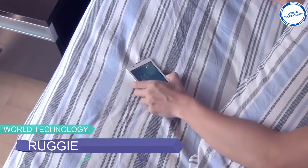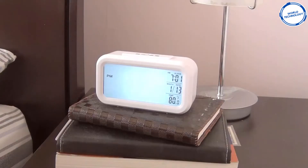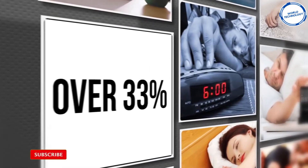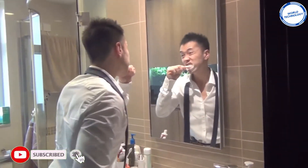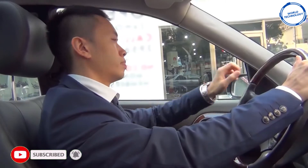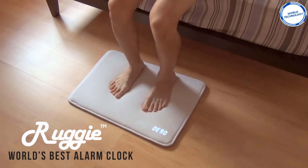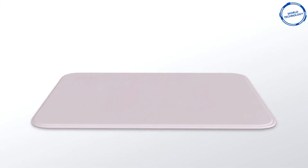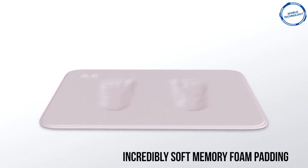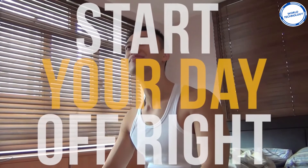The irresistible urge to stay in our warm comfy beds each morning means that over 33% of us hit the snooze button on our alarms three times every morning. This makes us rush, sit in stressful traffic, and potentially be late for work. The gadget you see on the screen is Ruggy, and the creators claim it's the world's best alarm clock. To stop the alarm, you need to rest your feet on the soft memory foam padding, making you get out of bed and stopping you from hitting that snooze button.